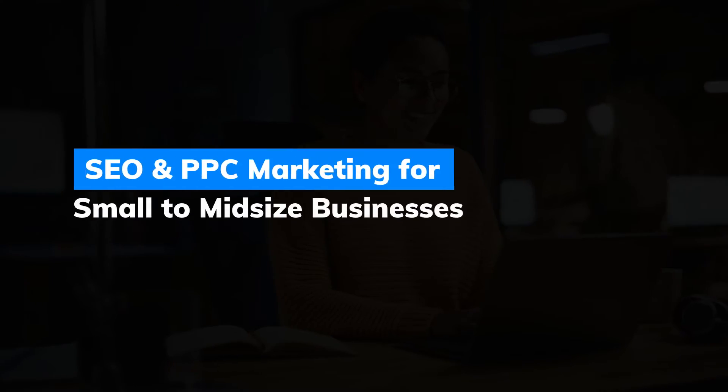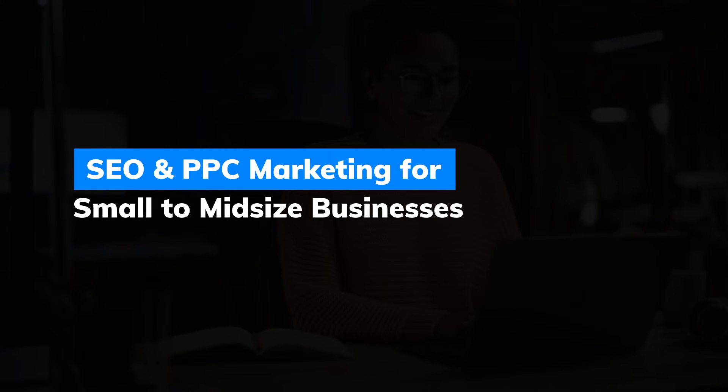If you want to learn more about this type of marketing and what it can do for you, subscribe to our channel and watch our video on the main differences between pull versus push strategies. Now that we understand the principles behind these marketing methods, we can get down to what's important for your marketing strategy: SEO and PPC marketing for small to mid-sized businesses.